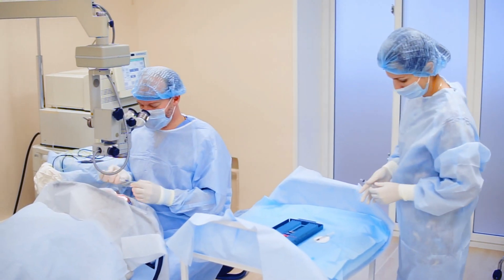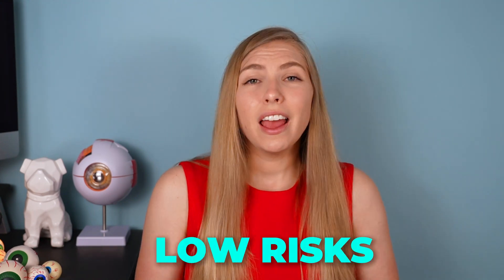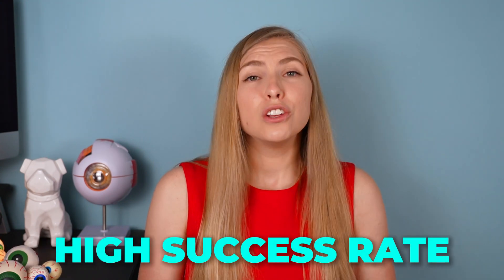Cataract surgery is one of the most successful surgeries that exist — not just in eye care, but across all of medicine — with usually low risk of complications and high success rates. So it's important to keep those risks as low as we can, and that's why this video was made.